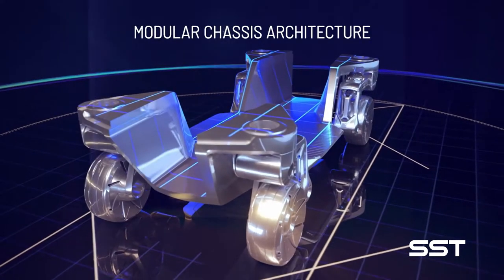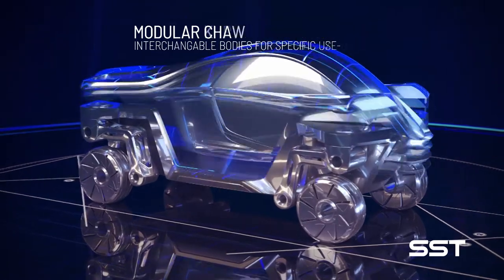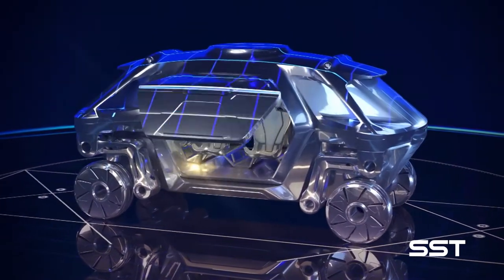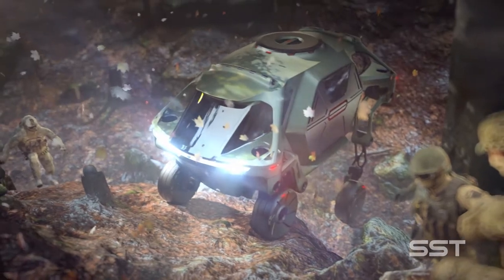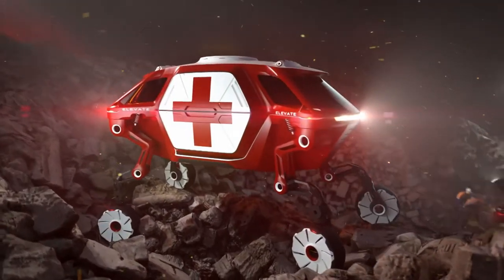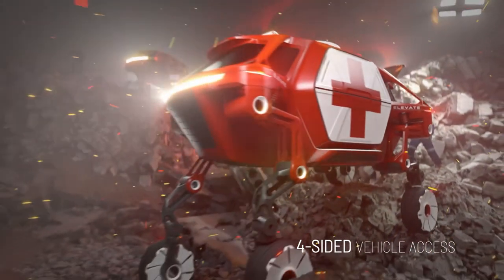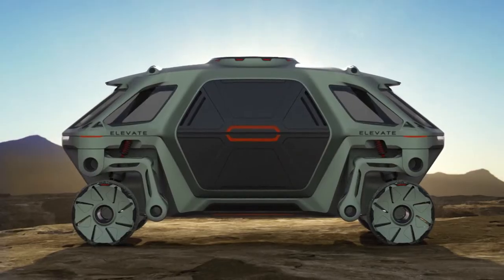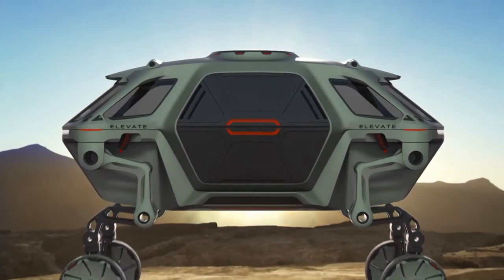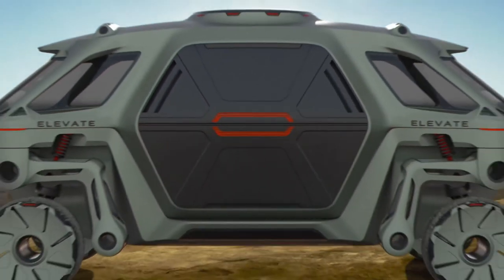Energy comes from a high-capacity battery pack. The modular design allows for interchangeable bodies, which can be used for specific purposes. The interiors can be equipped for passengers or to carry cargo. It moves like a vehicle out of Star Wars. These dioramas show what the vehicle might be capable of. Hyundai's designers and engineers see a vehicle that can be used not just for mobility, but to save lives and improve lives. It literally will go where no vehicle has gone before.